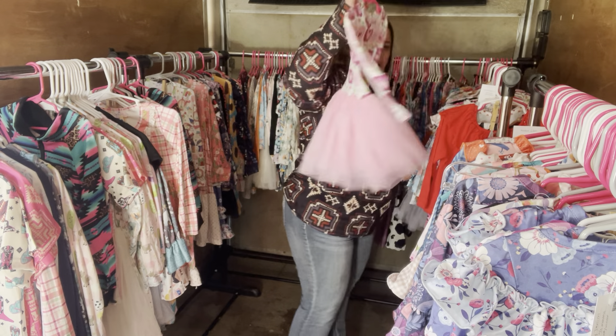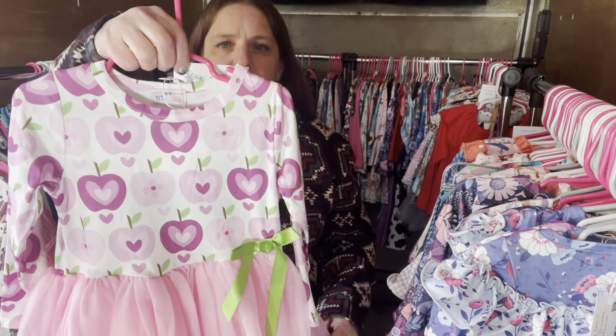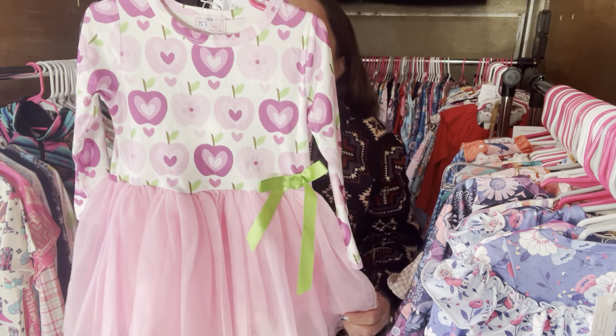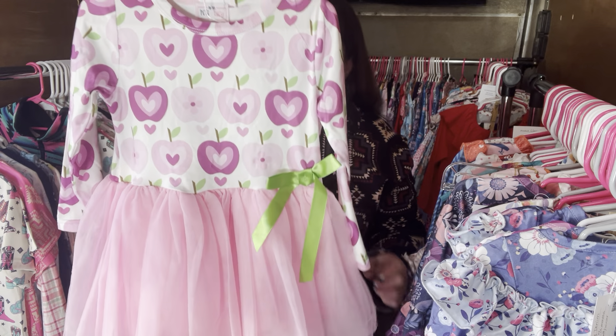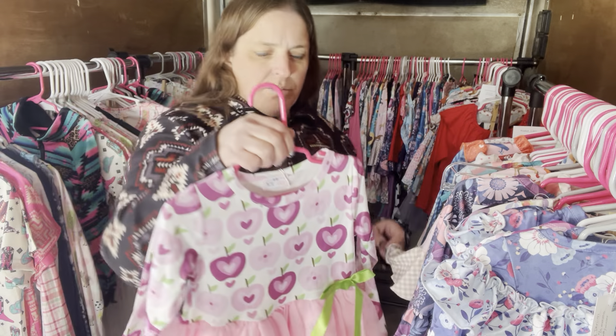We have an Apple a Day dress — this is $28, size 2T, SKU 190. Really cute, fun dress.